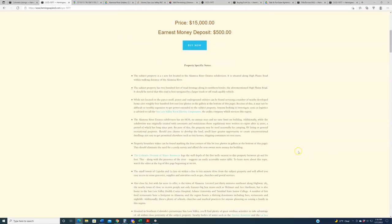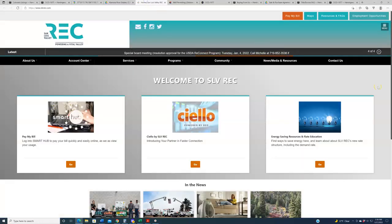Within the property-specific notes, we've also got contacts for utilities. San Luis Valley Rural Electric Co-op is the utility company that services this region. If you want to reach out to them, click the link to bring up their website, and you can discuss hooking up to the grid — what it's going to cost, whether you need to extend some poles or run some cable. That is always a good question to ask before you spend thousands of dollars on a parcel of land.